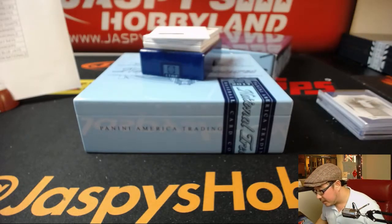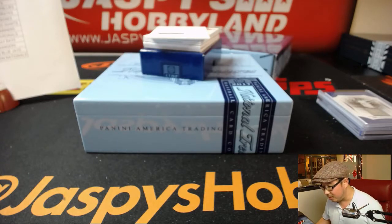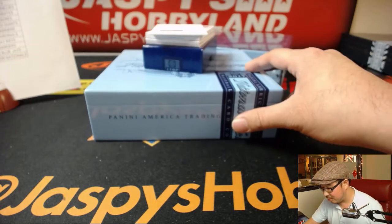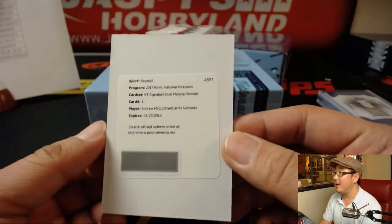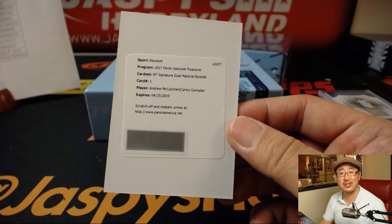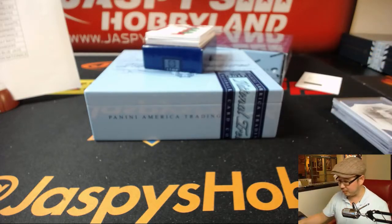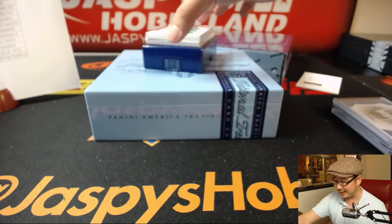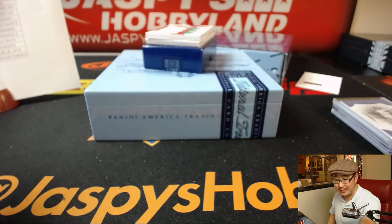We've got a redemption coming up — NT Signature Dual Material Booklet. It's Andrew McCutchen and Carlos Gonzalez. It's a randomizer. We'll set that right there. Andrew McCutchen with the Pirates, Carlos Gonzalez for the Rockies. So Pirates is Josh Filo, Rockies is Todd. Good luck, you guys.